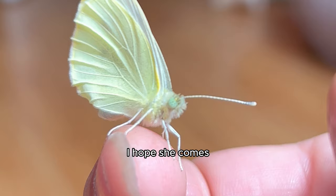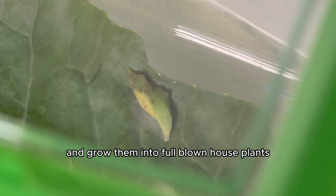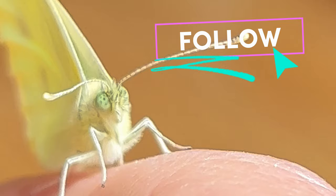I hope she comes to visit me. Just so you know, I'm really excited for those little eggs to hatch in about 10 days. On this channel, we take the seeds from exotic fruits and grow them into full-blown house plants that fruit, and now apparently also the channel that takes exotic bugs and assists them into growing into the next stages of their lives. Don't forget to like, comment, follow, and subscribe — and remember that I love you, and I'll see you next week.